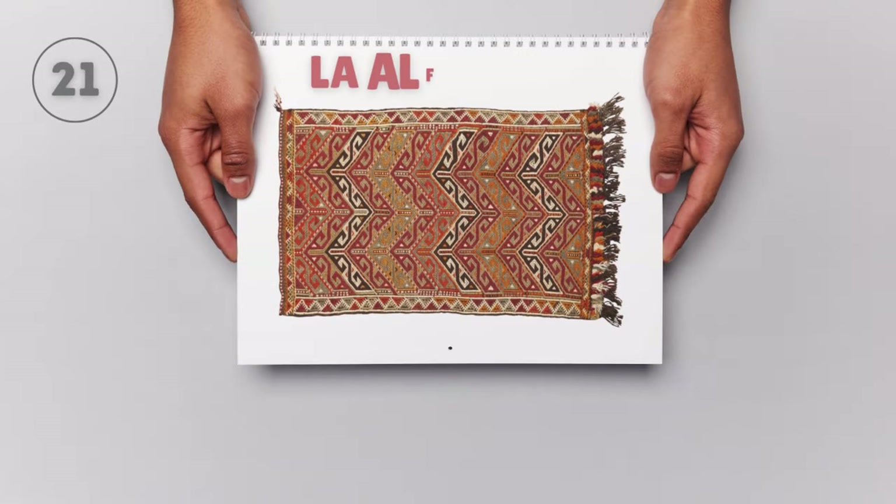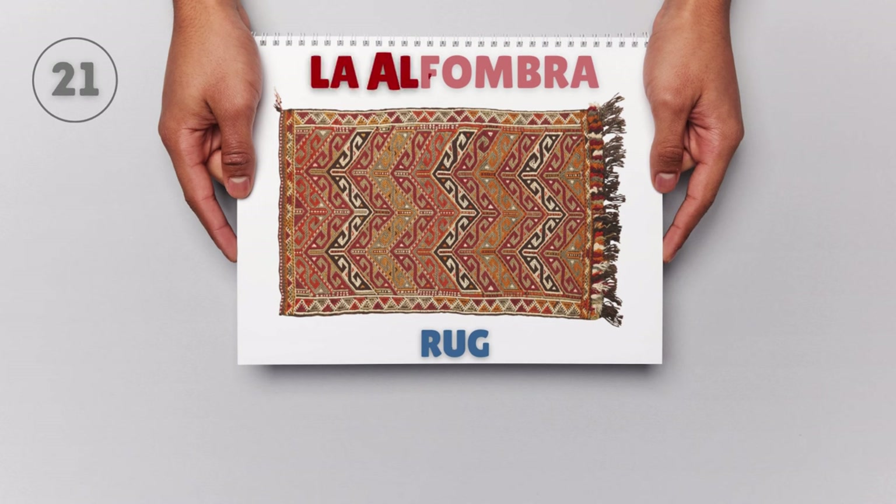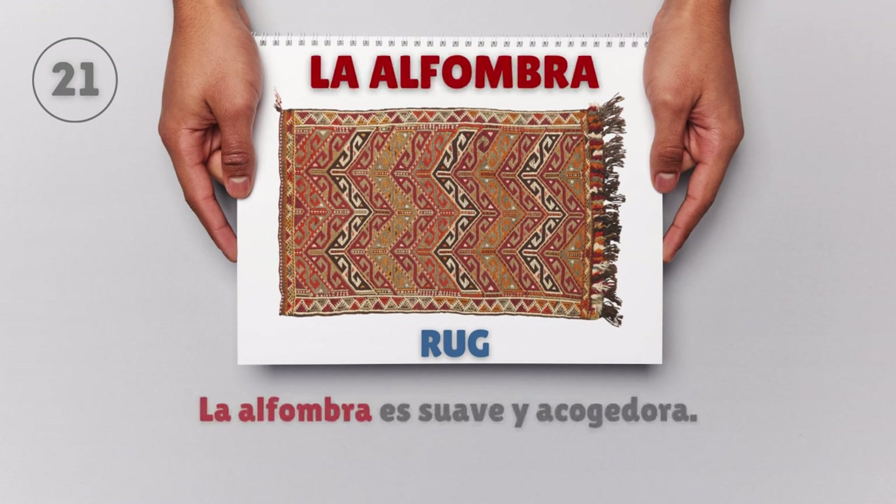La alfombra — Rug. La alfombra es suave y acogedora. The rug is soft and cozy.